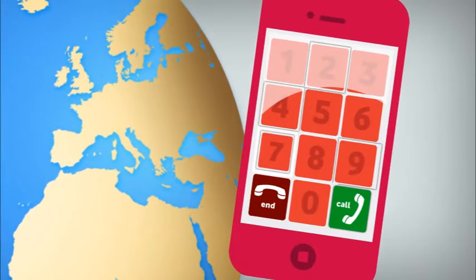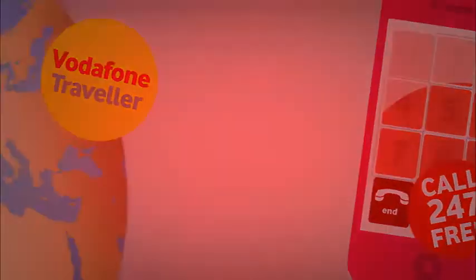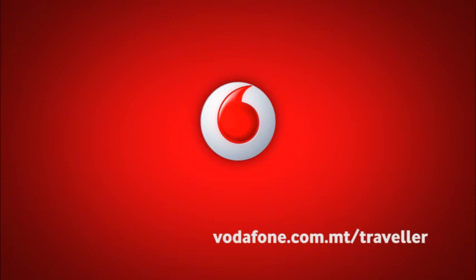If you are not on Vodafone Traveller, you can call 247 for free and apply to get onto Vodafone Traveller.